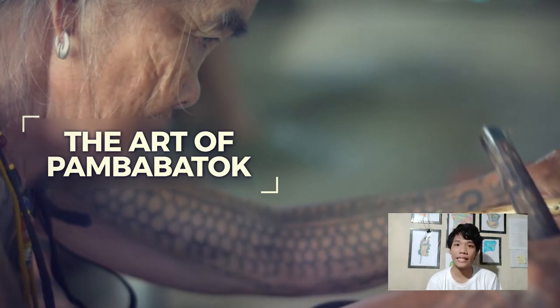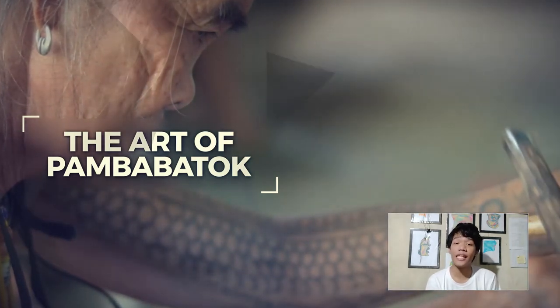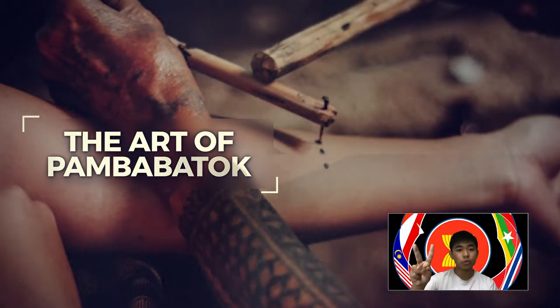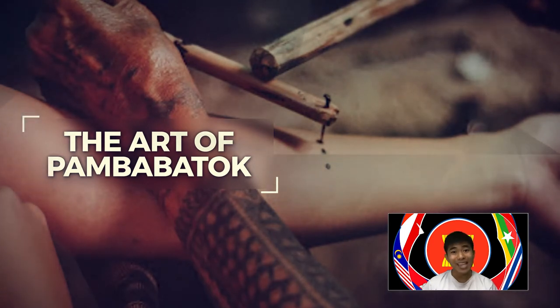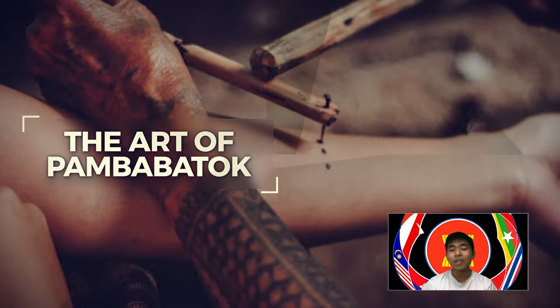Pambabatok is an ancient tattooing technique that chiefly constitutes hand-tapping to create designs in the skin. Batok means to hit, and it is believed to be at least a thousand-year-old intangible cultural heritage element. The designs come from the symbols of nature and geometric figures significant to the Buri tribe of Musalak and the Kalinga province.